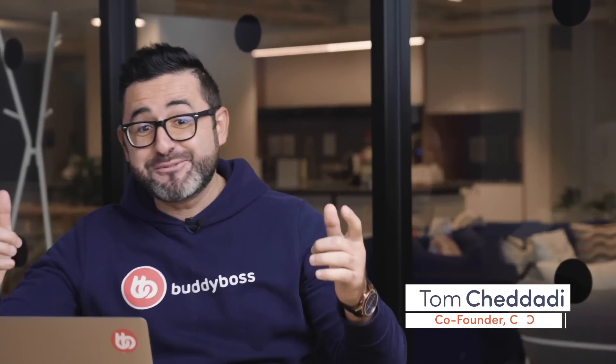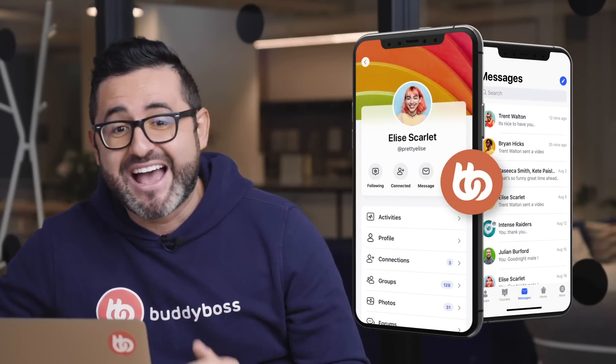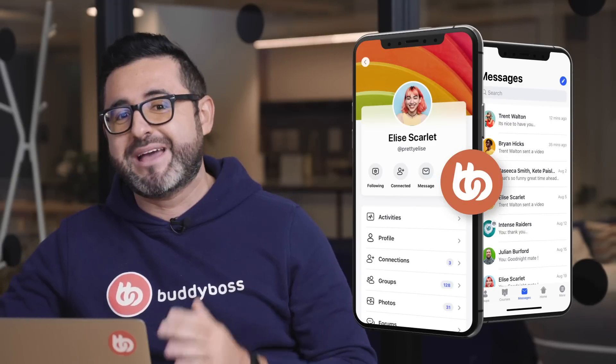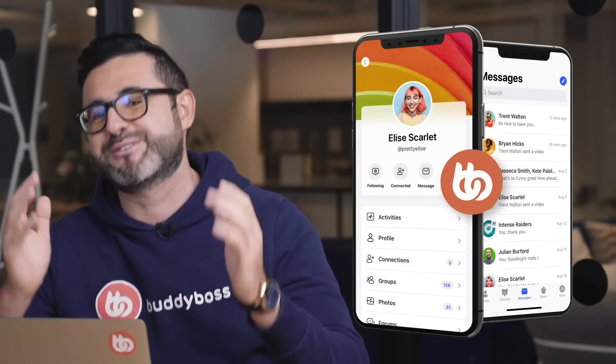Hey, this is Tom, CEO and co-founder of BuddyBoss. And guess what? Next week starts the pre-launch of the new BuddyBoss app. We've been looking forward to this day for many years, and I know that so many of you are super excited about the new BuddyBoss app and can't wait to know more about the product and to get your own native mobile app in the hands of your members or students.